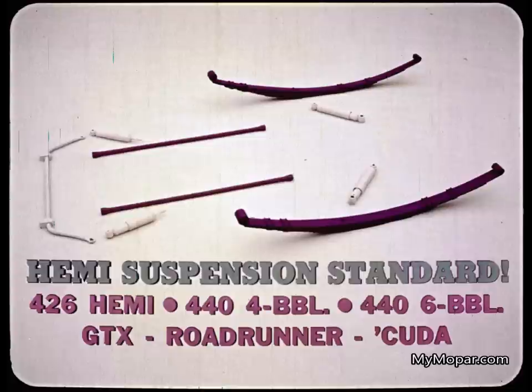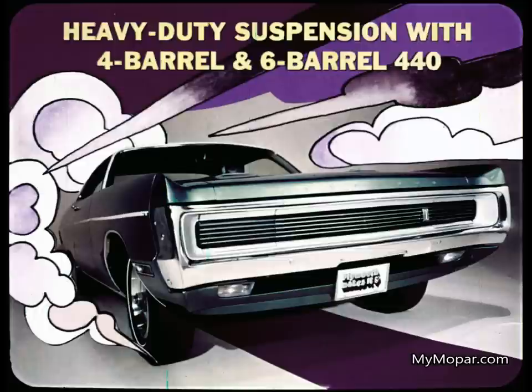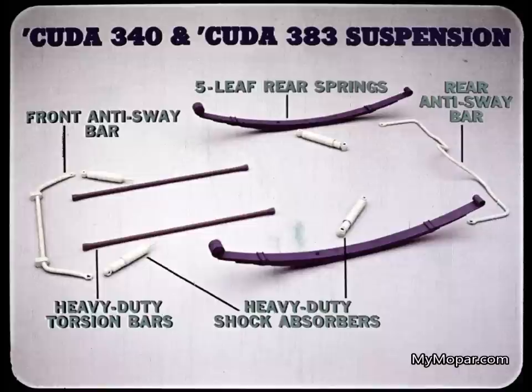The Hemi suspension is standard with the 426 Hemi, 440 4-barrel, and 440 6-barrel engines on GTX, Roadrunner, and Cuda — extra heavy-duty. Rear springs are unique: six leaves in the left spring, seven in the right, to eliminate torque roll — that's rolling of the car body when you torque up the engine. Sport Fury GT gets a heavy-duty suspension with the 4-barrel and 6-barrel 440, including a front anti-sway bar and rear springs with six leaves each. Ride is firm but has a little more give than with the Hemi suspension.